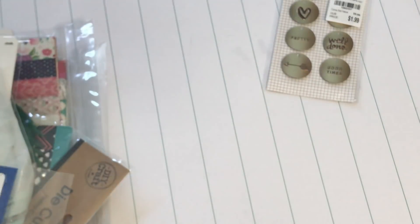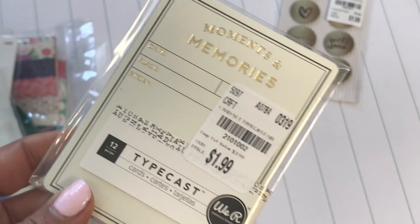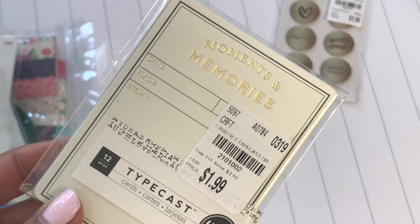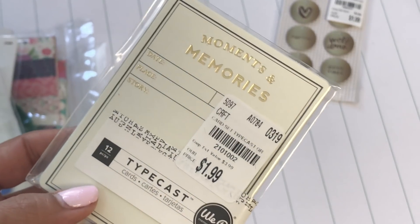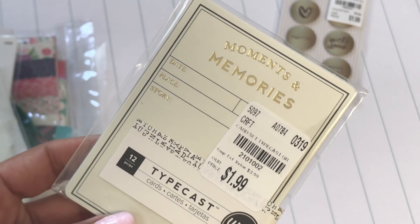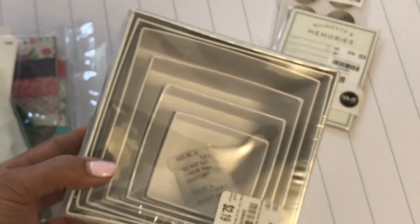I also found little tags called Typecast Cards. These are meant to be used with the We Are Memory Keepers typewriter. I think some Tuesday Morning stores are carrying the actual typewriter. I'm gonna keep my eyes out for that — I never did get it when it first came out.